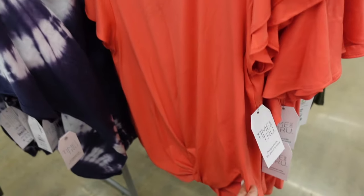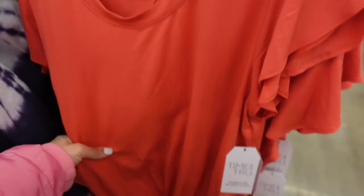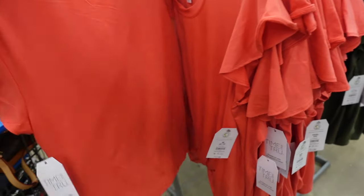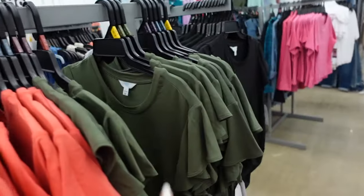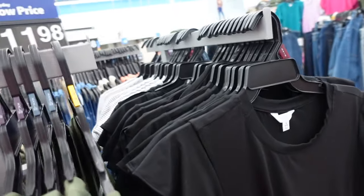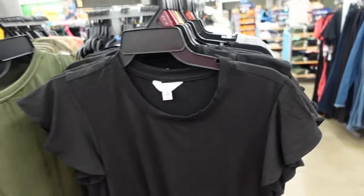New from Time and True are these flutter sleeve twist tops. I shared this one in my last haul — it has that higher neckline, flutter sleeve, twist detail, super soft. In this coral orange, there's olive, black, and then this is the one I got. They are $11.98.